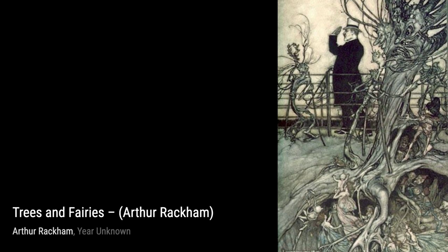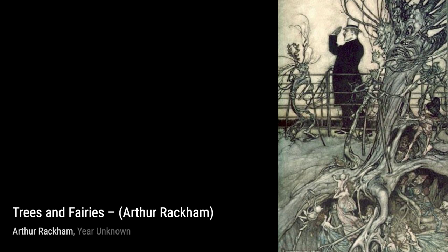And that's a wrap on our journey through the incredible artworks of Arthur Rackham. We hope you enjoyed this exploration of his unique style and imaginative illustrations. Stay tuned for more artist spotlights on VisArt.